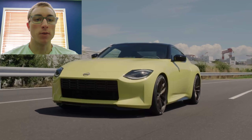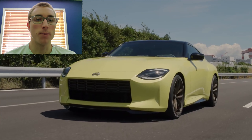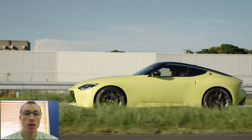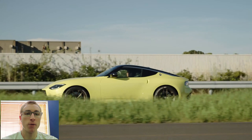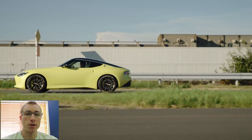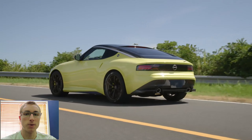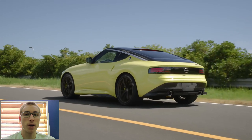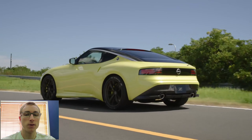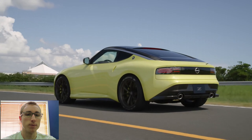This year, Nissan announced a new generation of Z coming out — the Z35, or the 400Z, or the Proto Z, whatever you want to call it. The 400Z is supposed to get the twin-turbo 3.0-liter V6 out of the Infiniti Q50, with a 6-speed manual or a 7-speed auto. This leads to a problem: as the numbers in the Z name stand for engine displacement — the 350Z is a 3.5L, the 370Z is a 3.7L — so the '400Z' doesn't really make sense when we have a 3.0-liter twin turbo.